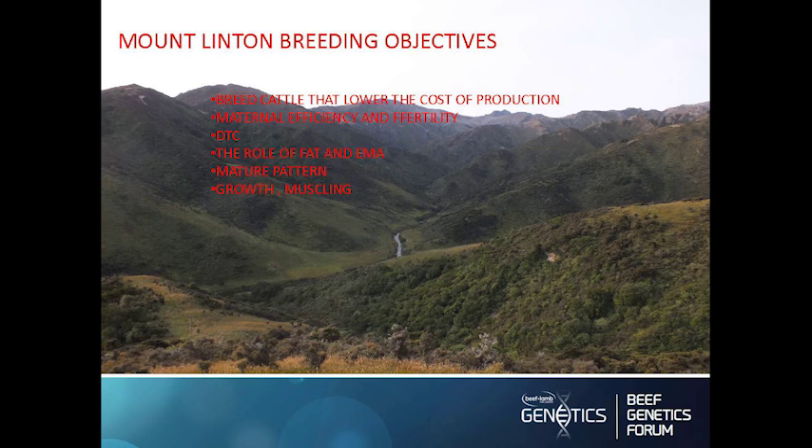That's all about maternal efficiency and fertility. We've always had a very strong focus on fertility in our herd, regularly achieving 95% calving. Early calving date is a very important factor in fertility — the sooner that cow drops a calf on the ground, the longer she has to get back in calf. It's probably the most important trait that has the biggest effect on fertility.